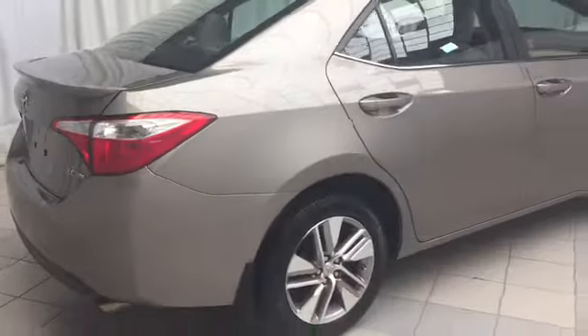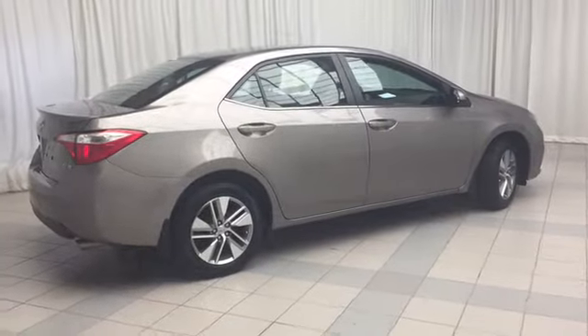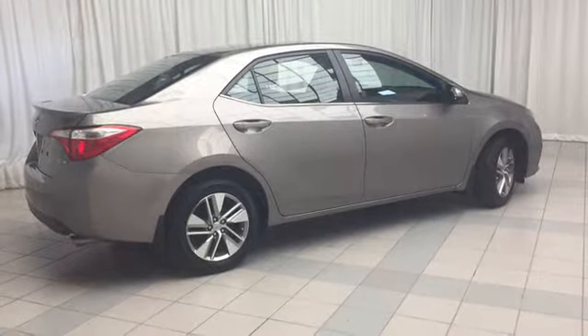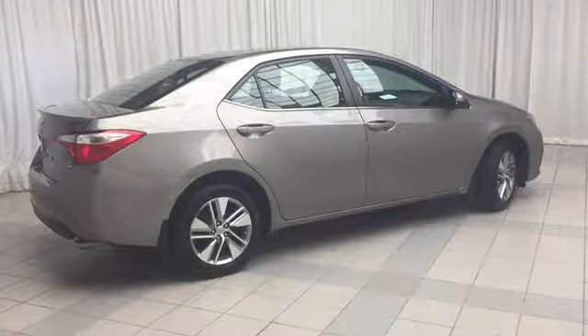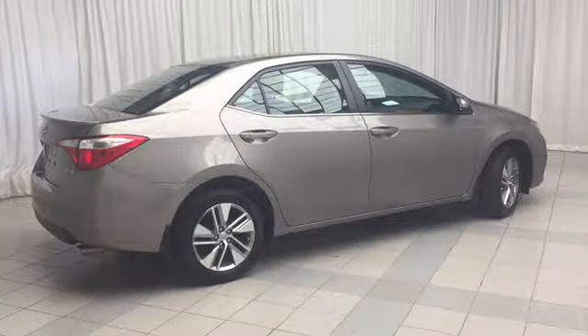And there you have it, the 2014 Toyota Corolla LE Eco. This well-equipped sedan comes with all the features you can want on the inside and looks amazing on the outside. To book a test drive or to get more information on this vehicle, come on down and check us out. Thanks for watching and have a great day.